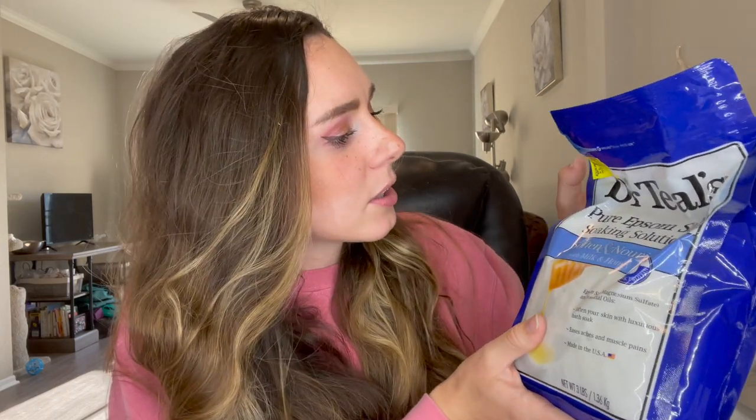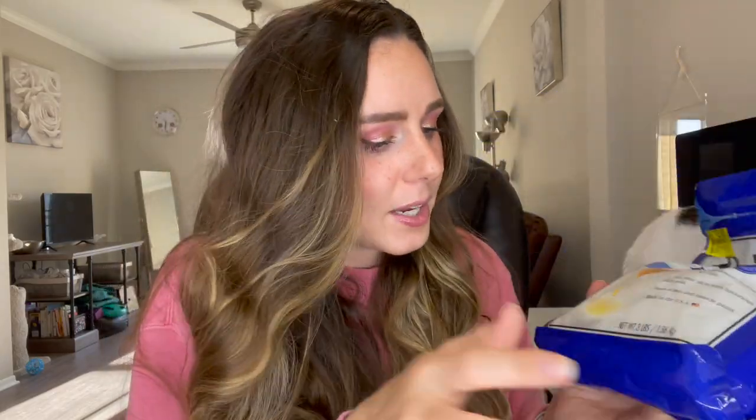The first product I got is by Dr. Teal's and this is their Pure Epsom Salt Soaking Solution. This one is to soften and nourish your skin with milk and honey. It was originally $4.87 and I got it on clearance for $2, which is a pretty good deal — that's like what it should cost in my opinion. I love the Dr. Teal's bath soaks; their bath salts are amazing. Epsom salt baths are good to do every once in a while. This one helps soften your skin, eases aches and muscle pains, and it's made in the US.